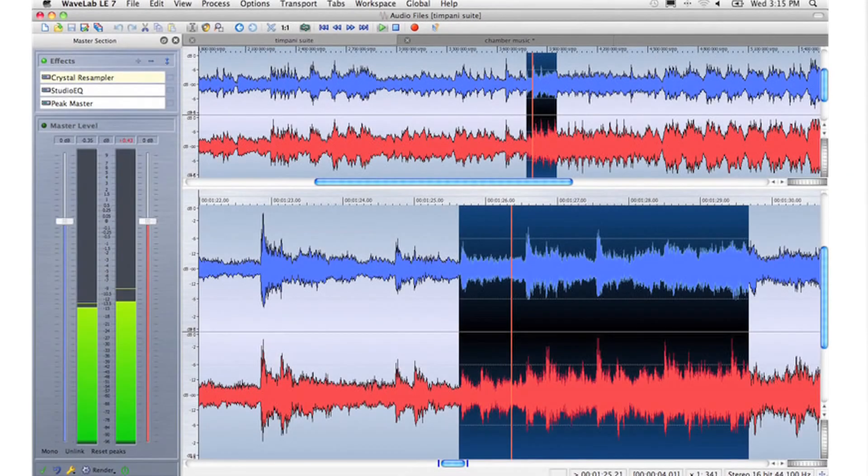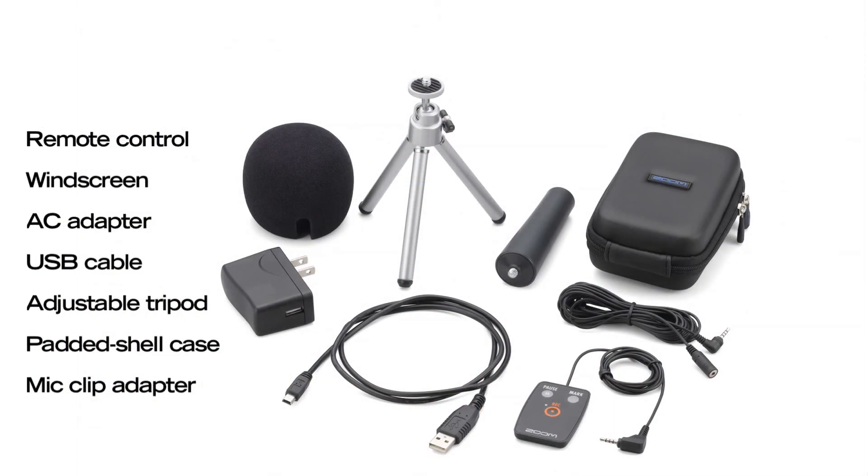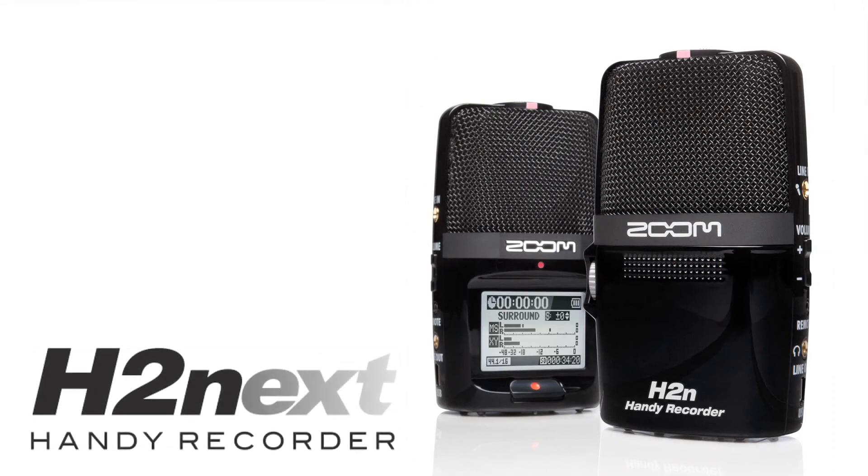Included with the H2n is Steinberg's WaveLab LE 7, which can be used for audio editing and mastering. The AP H2n accessory package is available separately. Zoom H2n Handy Recorder — the new standard in portable recording.